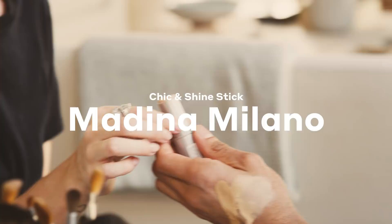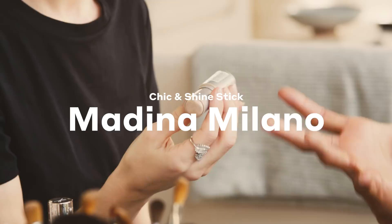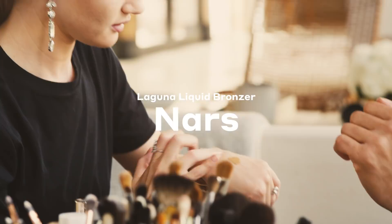I'm taking the cult favorite shiny stick — this is Medina, his company is in Milan. I also love this liquid bronzer by NARS — this is Laguna. You want to find a bronzer that works for your skin tone.